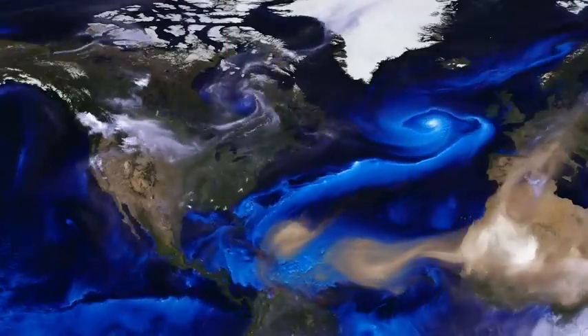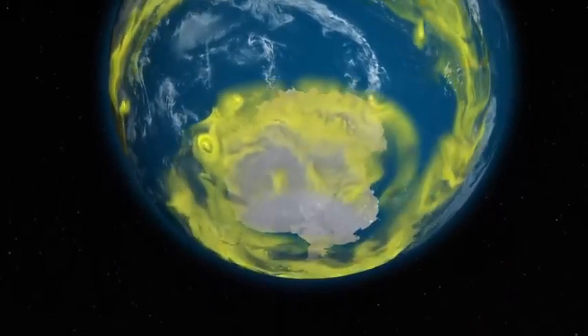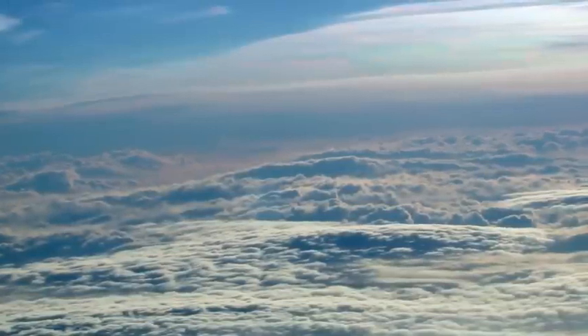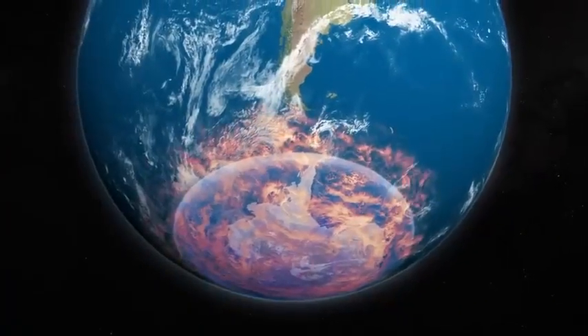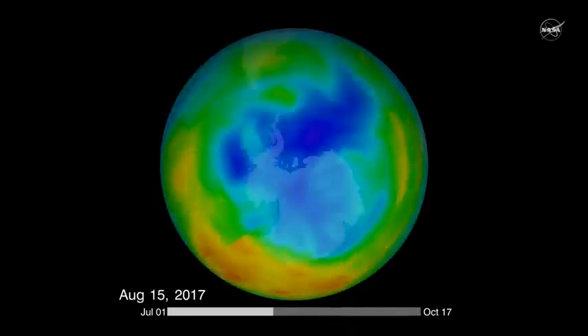Although there are ozone-depleting gases everywhere in the atmosphere, the ozone hole forms in the Antarctic because of the special weather conditions there. The very cold temperatures in Antarctica can form ice clouds called polar stratospheric clouds, on which special chemical reactions occur to destroy ozone and form a hole during spring.